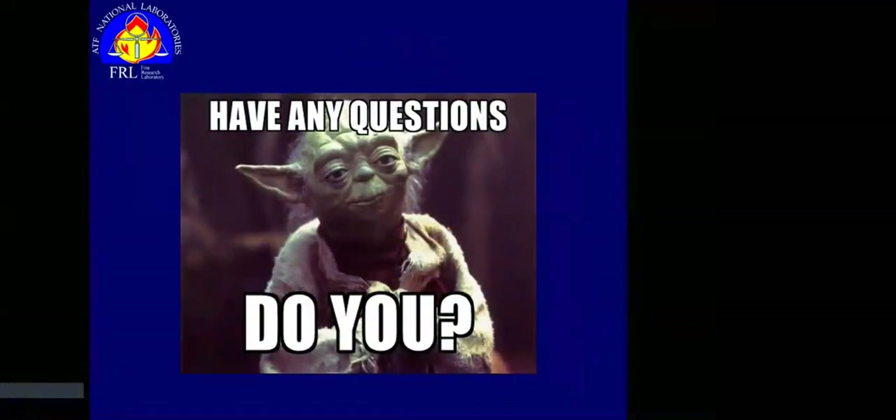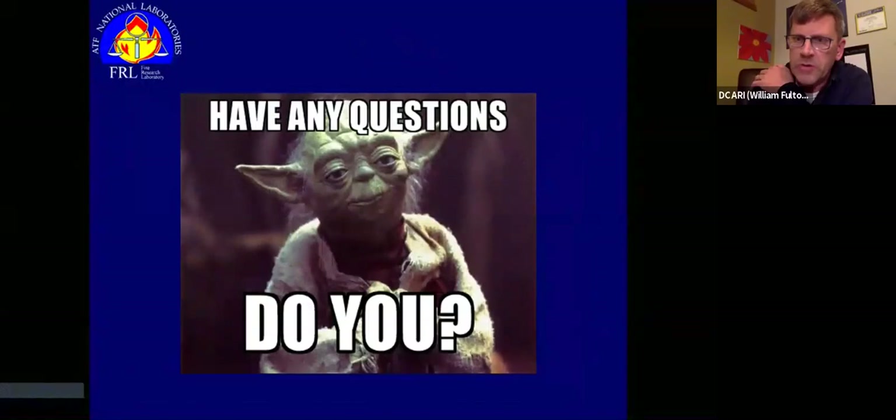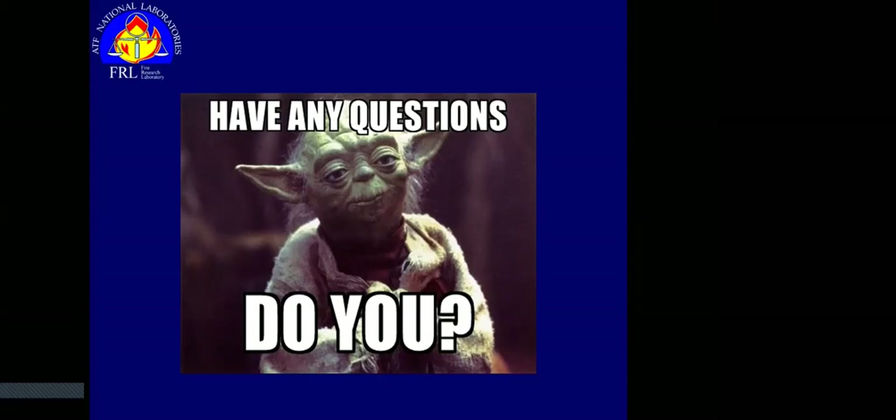Now's the time for questions. First question: many fires involve heavy soot generation. During restoration, cleaning takes place but receptacles are not cleaned or replaced. Could that type of contamination lead to potential outlet failures? I would have to say it probably could — I've never thought about it specifically, but I don't think I could rule it out.